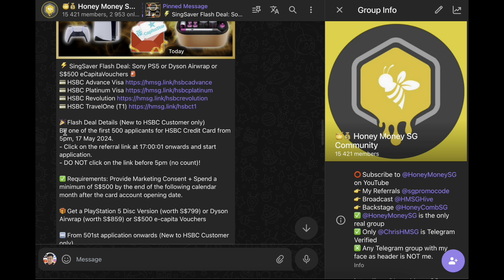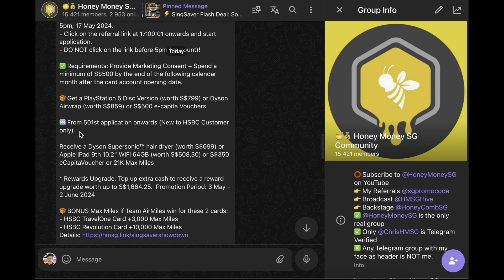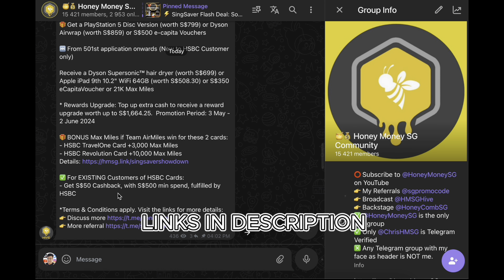HSBC is now running a lightning deal where you can get attractive gifts like a Sony PS5, a $500 eCapitaVoucher, or even a Dyson Airwrap — just be among the first 500 applicants from the stated date. Requirements are to provide marketing consent and spend a minimum of $500 by the end of the following calendar month. With the current Team Air Miles vs. Team Cashback campaign, if you apply for HSBC Travel One or Revolution, you get additional air miles. Even existing customers get a $50 cashback if you hit the minimum spend of $500. So yes, some credit cards are worth the fees, but not all — only pay if the benefits genuinely benefit you.